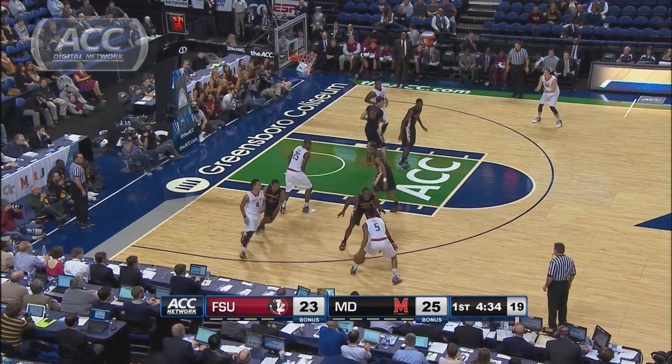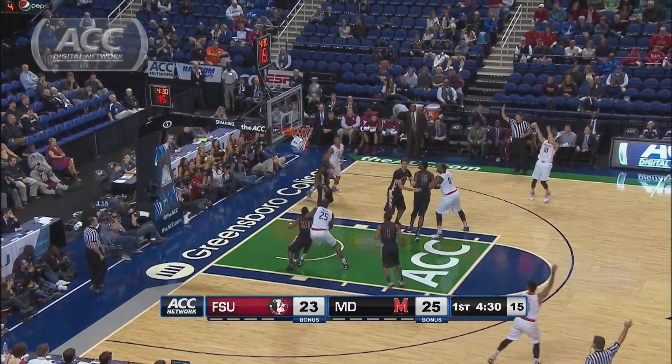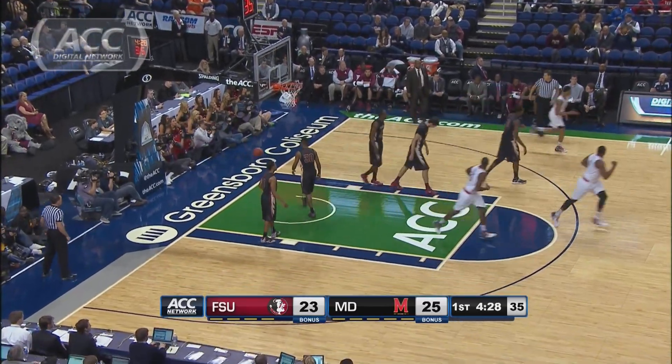Then they extend their lead right here. Lehman — he'll triple up, and the Terps lead by five.